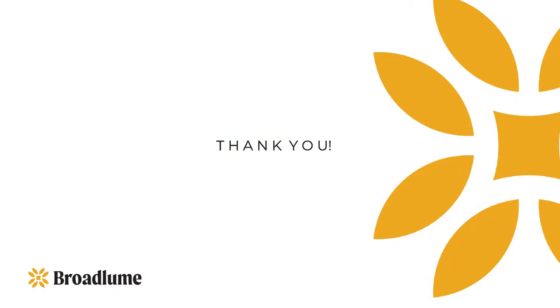That concludes today's sample ordering training. We hope that you now feel empowered to utilize this knowledge about sample ordering to close more sales. Please make sure to share this video with your whole team and store so that your RSAs and team are fully aware of all the tools Broadloom and your manufacturer partners are investing in. These tools will best equip you to sell more. Should you have any additional questions, please reach out to your Broadloom account manager and they will be happy to assist. Thanks for being a Broadloom customer, and we look forward to talking to you.